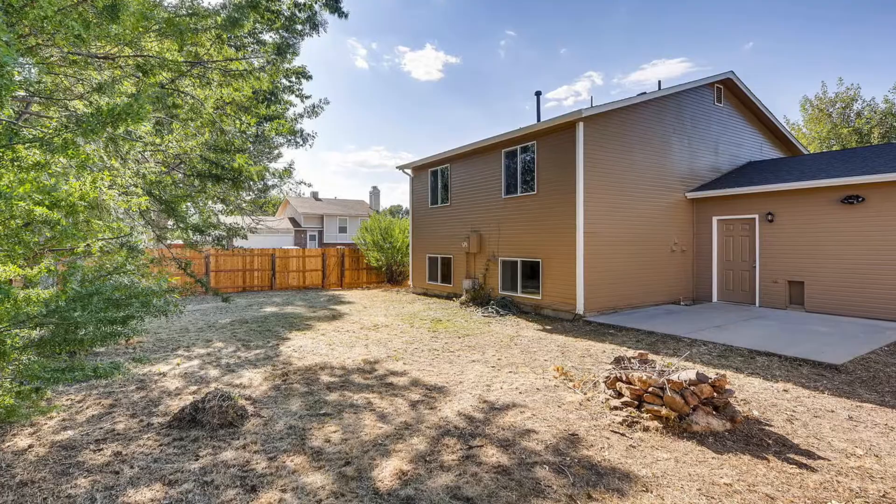Thanks for taking a tour with me. If you'd like to come to the open house and see it in person, it will be one to three on Saturday.